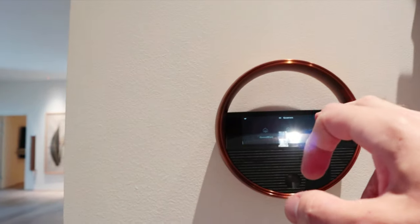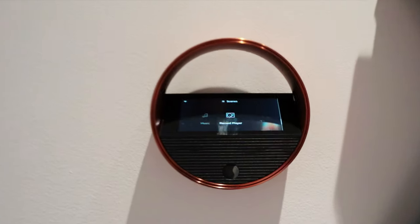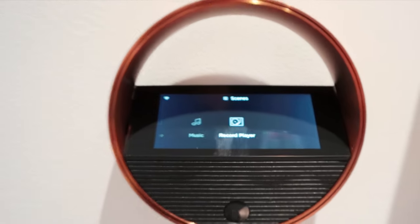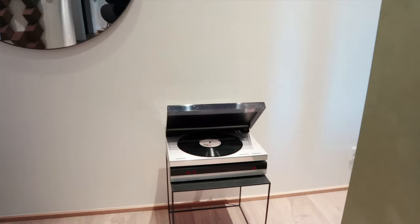Let's head back to the 1990s, using the wall-mounted BeoSound Shape to remotely control a Beogram turntable. We can also do this by Google voice command and say, "Hey, play the turntable."